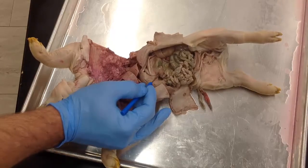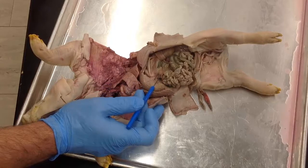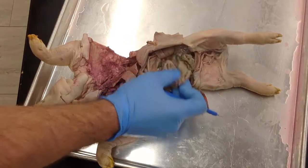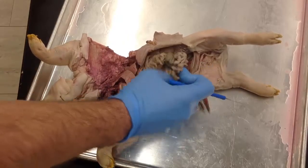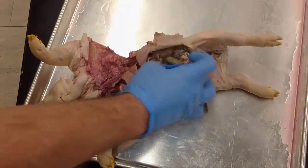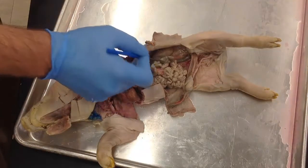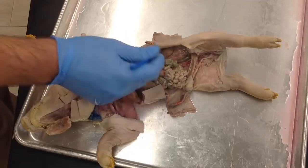Coming from the stomach, we come down to this tube, which is going to be the start of the small intestines. The tube itself is referred to as the duodenum — it's the start of the small intestines. From the duodenum, we go on to this coil here. It's not going to be very easy to figure out exactly what is where, but in the fetal pig, all these coils are referred to as the jejunoileum. They run from the duodenum all the way until you reach the large intestines. The end of the jejunoileum connects to this larger structure, which is part of the large intestines. The part it connects at is going to be the cecum.